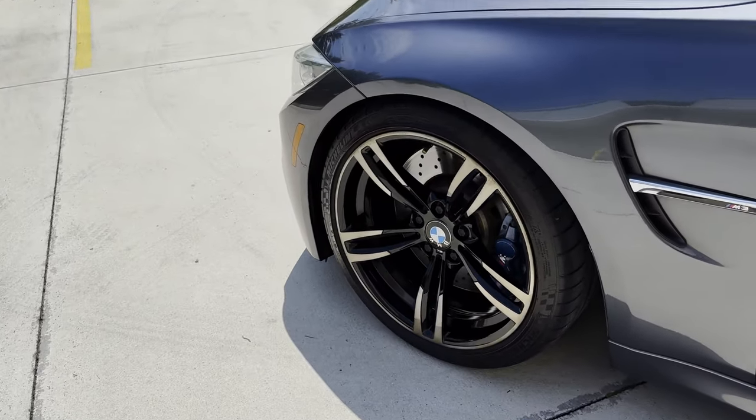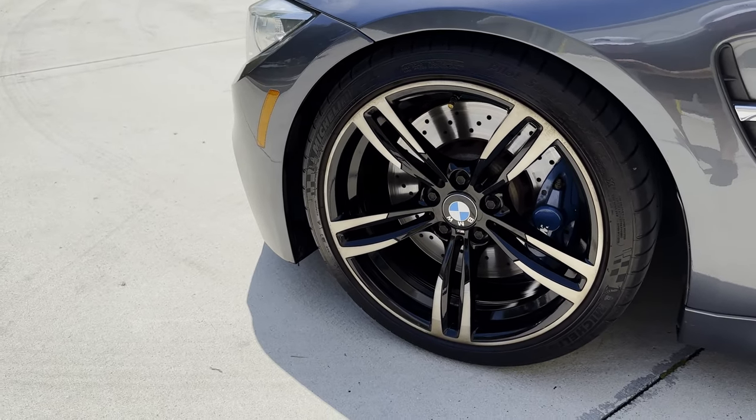This one has been lowered and has spacers. We can see the wheel fitment looking a little bit better compared to the stock M3s.